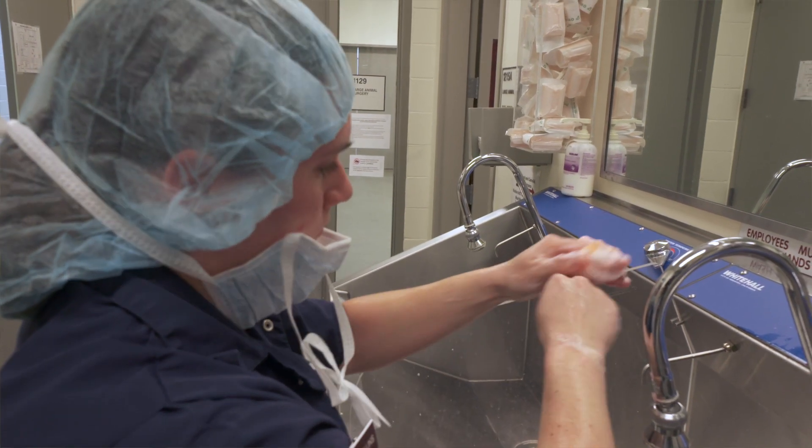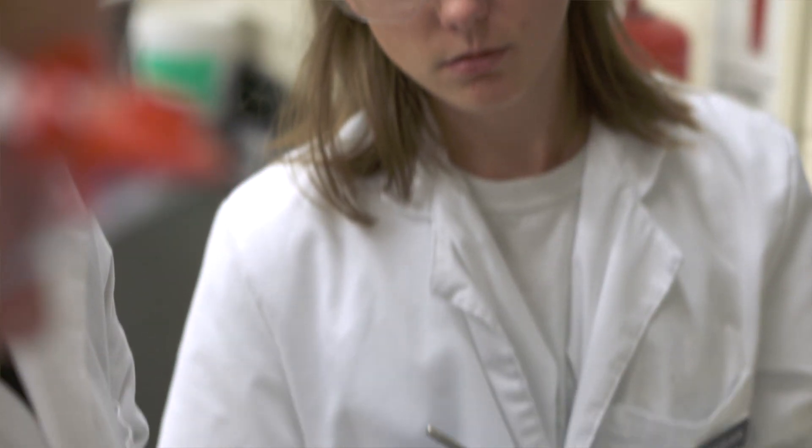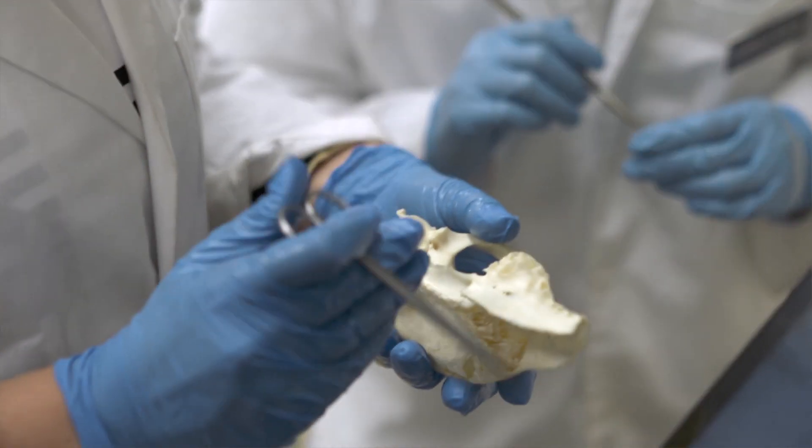Our students are given every opportunity to hone their skills in many hands-on areas, thus making them better able to compete for top jobs and salaries.